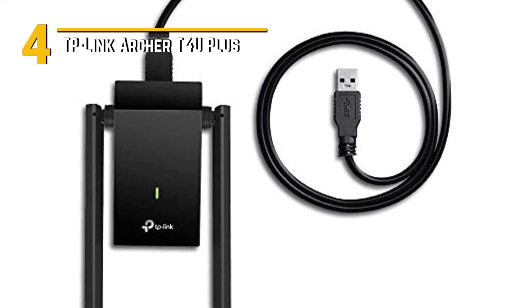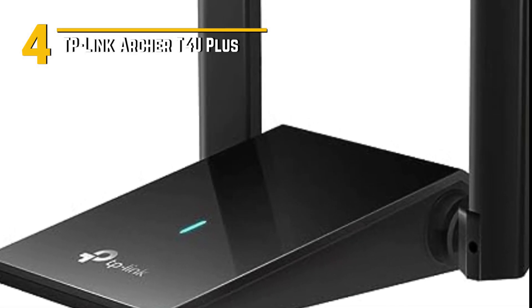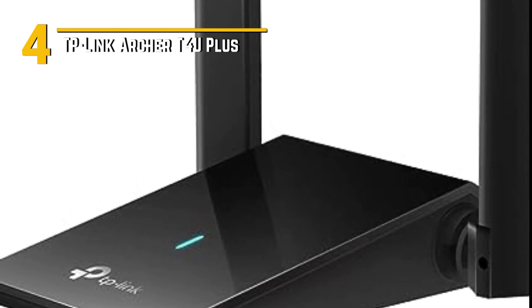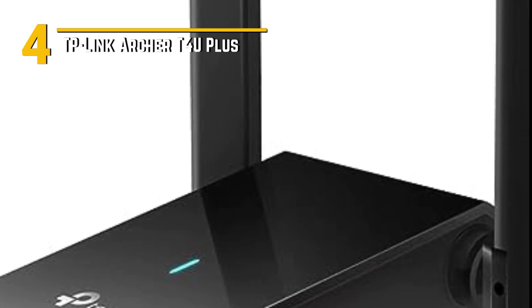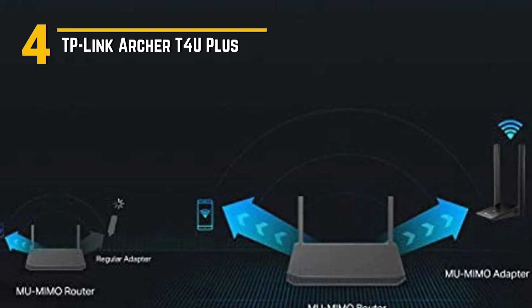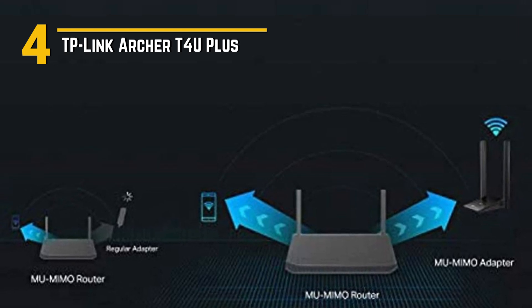What sets the Archer T4 U+ apart are its dual-band capabilities. It operates on both the 2.4GHz and 5GHz bands, ensuring a stable and interference-free connection — say goodbye to buffering and hello to smooth, uninterrupted online activities. The Archer T4 U+ is sleek and compact, designed to be portable and unobtrusive. It's easy to plug into any available USB port on your laptop or desktop, and it comes with an adjustable antenna for even better signal reception, so you can position it for optimal performance.